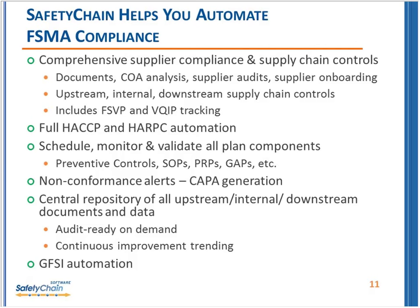There's a lot of information distilled here today. We are at the bottom of the hour, and we'll try to stay on for about five or ten minutes to address questions that have come in. Just a few quick things about Safety Chain, the sponsor here today: it really comes down to helping you with FSMA compliance. We talked a lot today about showing the plan and showing that it's working — that's a huge part of what automation can do, from comprehensive supplier compliance and supply chain controls to scheduling, monitoring, and validation.